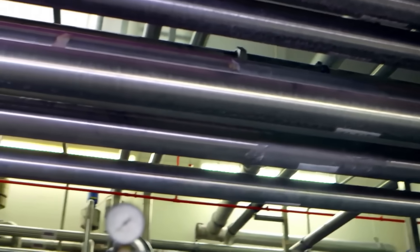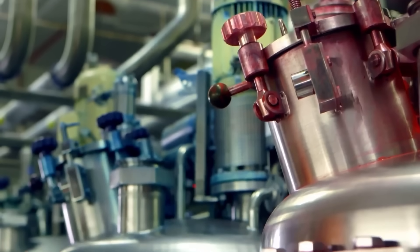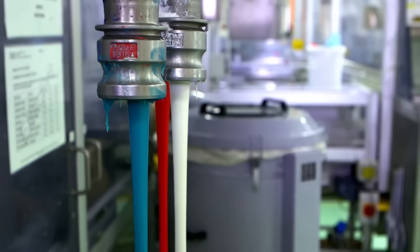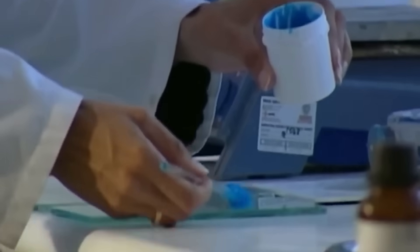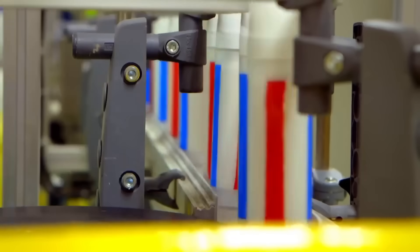Once the desired consistency is achieved, the toothpaste embarks on a journey through intricate pipelines to a pressurized chamber ready to be packaged into tubes. However, a crucial detail is missing — the stripes. The answer lies in a laboratory where experts ensure consistency by conducting viscosity tests to ensure that the stripes remain intact and that the paste flows perfectly from the tube to the brush.